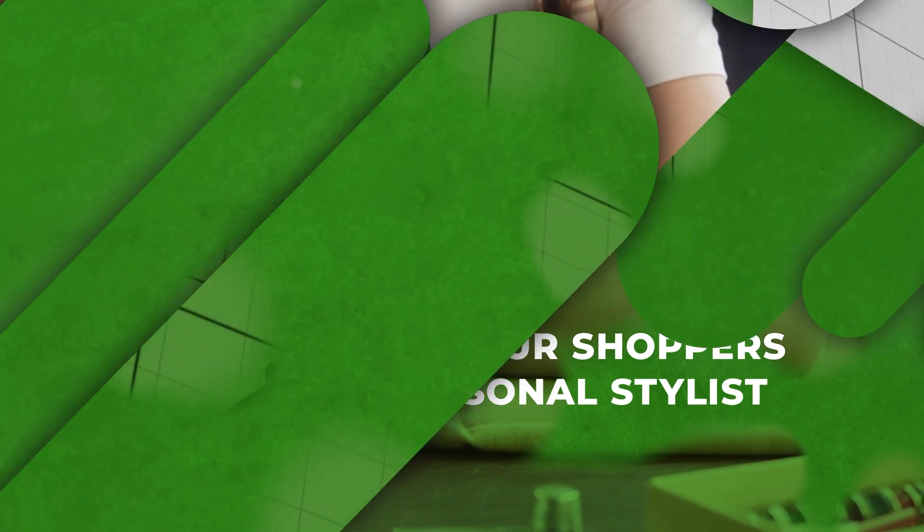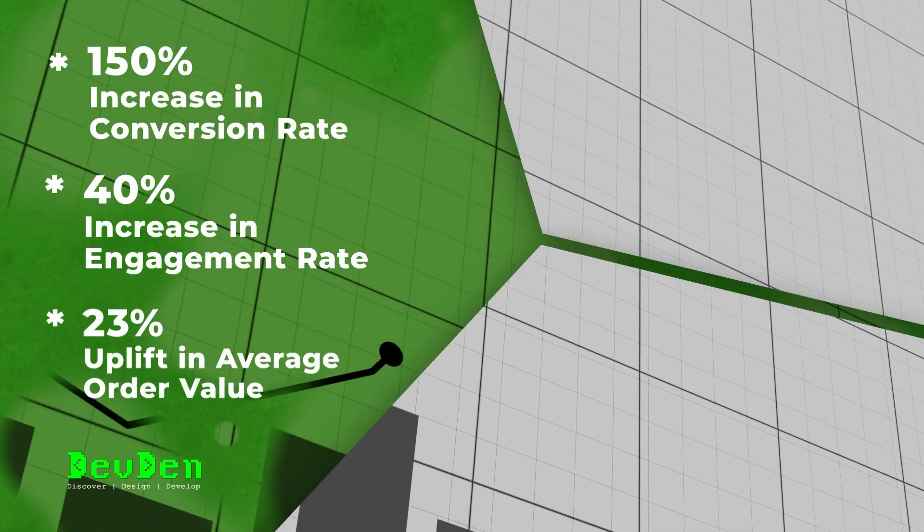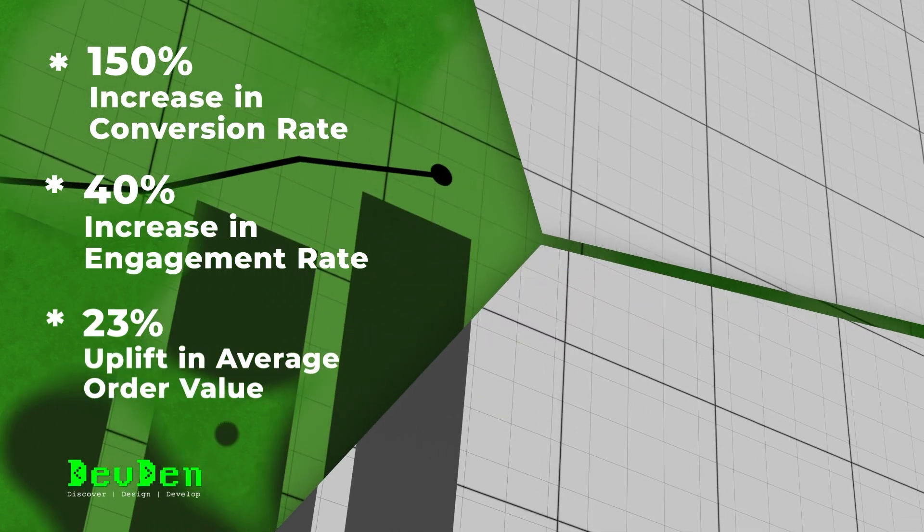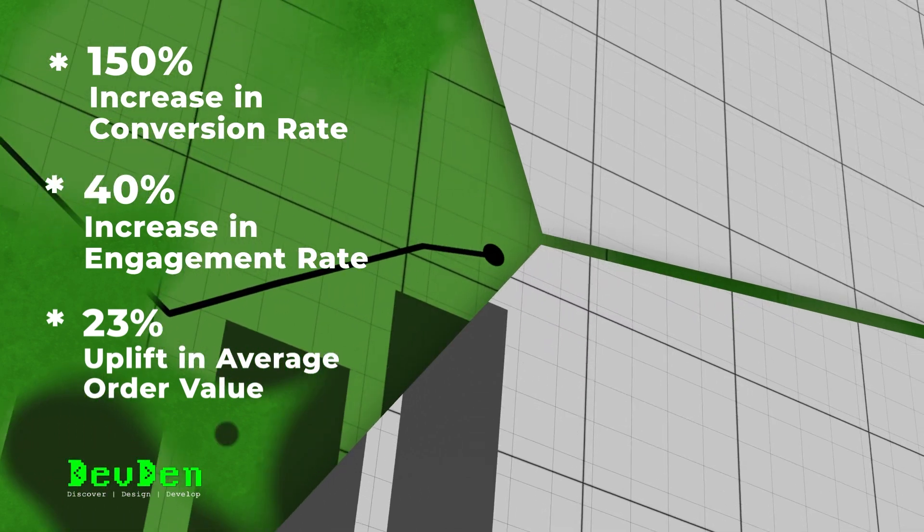A look into retailer stats for virtual dressing rooms: 150% increase in conversion rate, 40% increase in engagement rate, and 23% uplift in average order value.